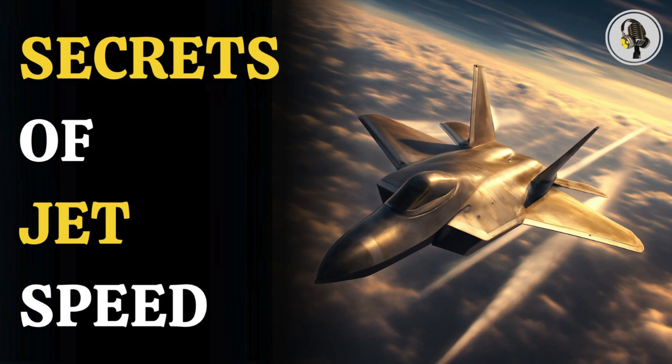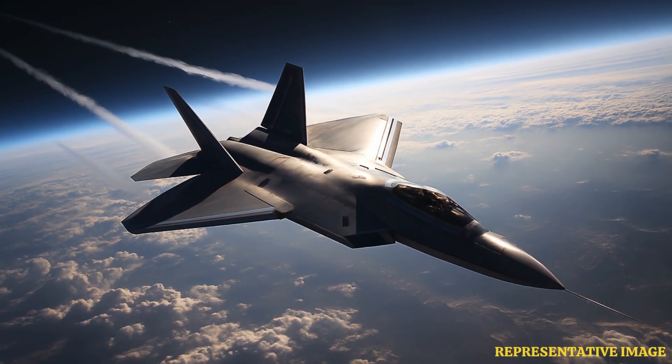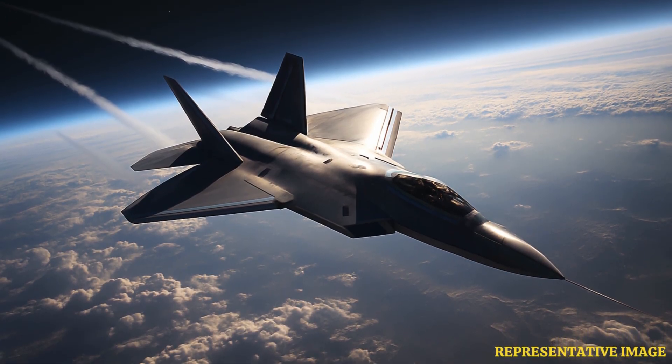Welcome to the We On podcast, where we explore fascinating stories and ideas from various fields. In this episode, we uncover the mysterious science that lets fighter jets slice through the skies at unbelievable speeds, revealing a story of power, precision, and secrets hidden high above the clouds.